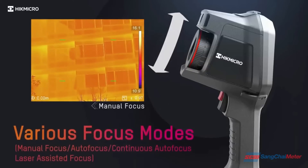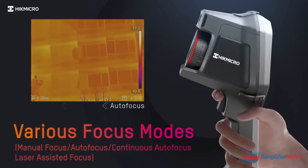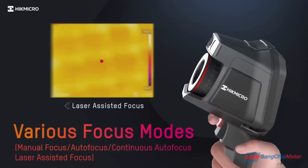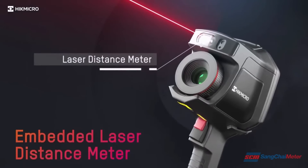Supports four types of focus modes to suit the user and give more accurate temperature measurements. An integrated laser distance meter provides optimal distance of the sensor.